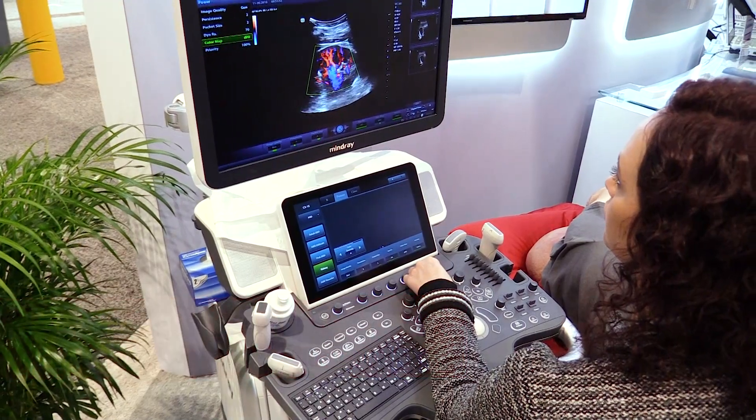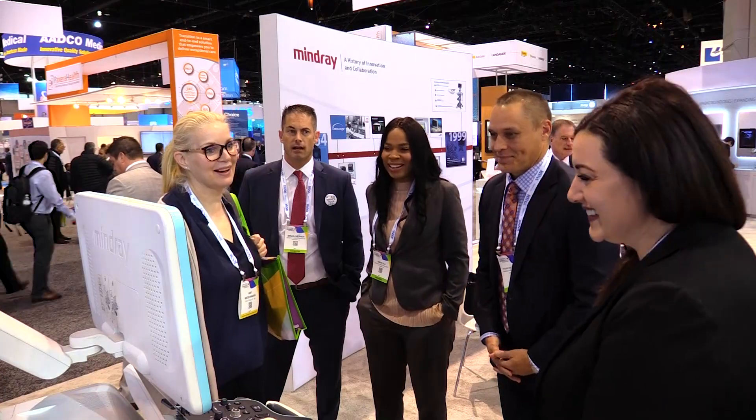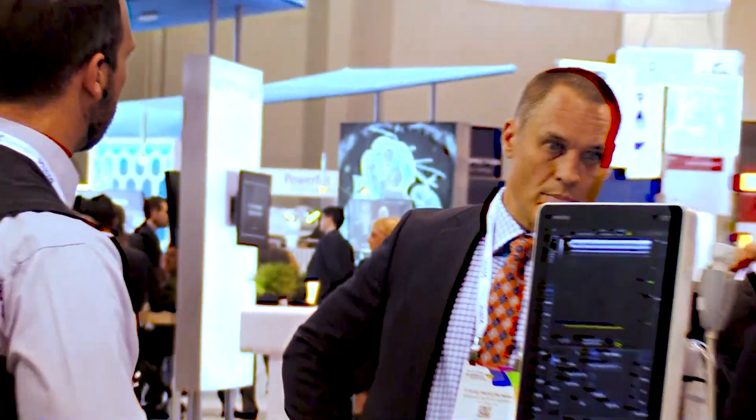We attribute our success in the radiology division to having premium image quality coupled with a value proposition that's second to none. We want to provide a technology that is living, that grows over time, and also supports your facility for five years of ownership. This is unique to the industry and we find, with the increased pressures of the healthcare environment in the United States, that it's a wonderful combination.